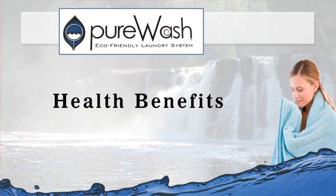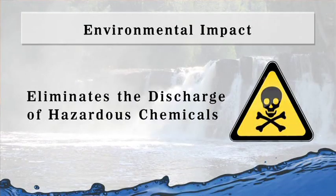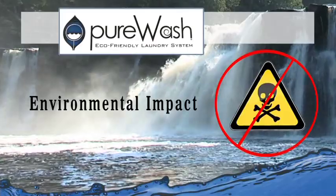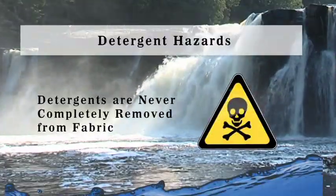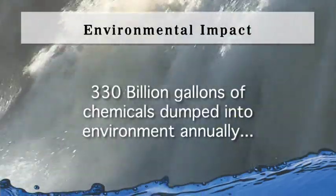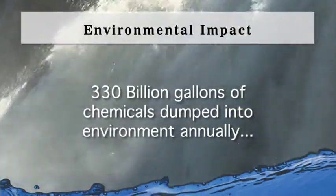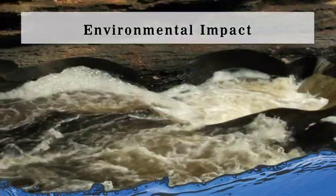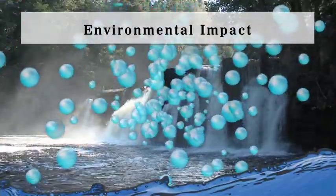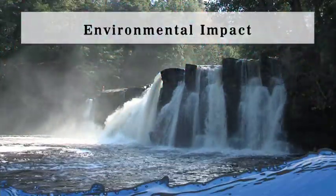The second benefit is health. In the traditional way of doing laundry, detergents are never completely removed from your fabric. So by moving to Pure Wash and eliminating detergents, you reduce the chemical exposure to your skin and also the air in your laundry room. And the third is the environmental impact. Without the discharge of detergents into your laundry's wastewater, you'll help to reduce the 330 billion gallons of chemicals that are dumped into our environment annually. Ozone water that's discharged into septic systems, lakes, and streams helps to continue to break down organic matter and restore our natural microorganisms.